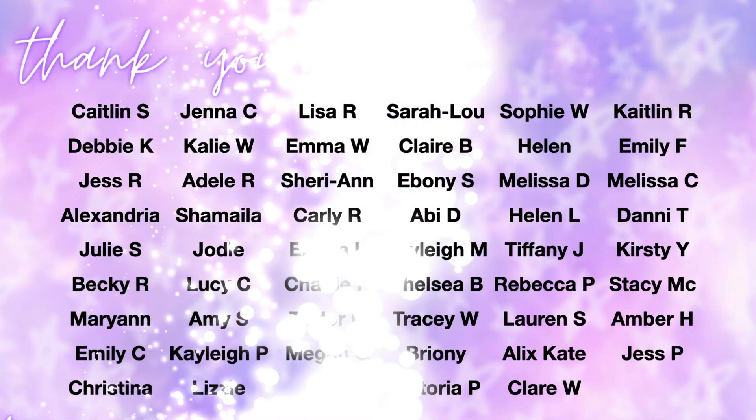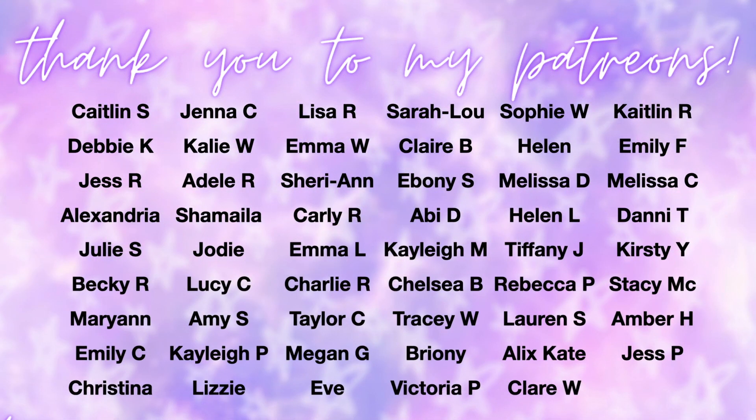Thank you so much for watching. Hopefully we'll see you tomorrow for a full Matrix collection reveal — XX Revolution put up their VIP sale today and I've linked it on my Instagram, Facebook, Twitter, and the YouTube community tab. If you buy through my link, thank you so much. Thank you to my patrons for being just lovely. Love you so much, bye!